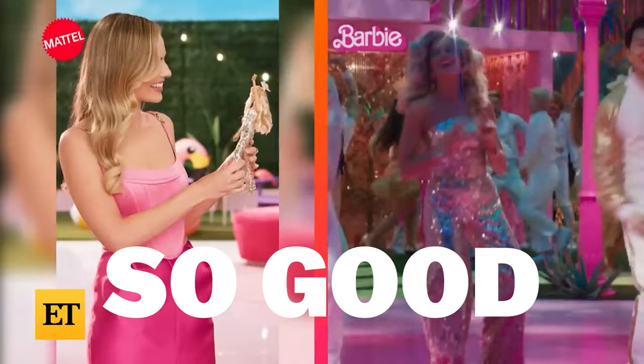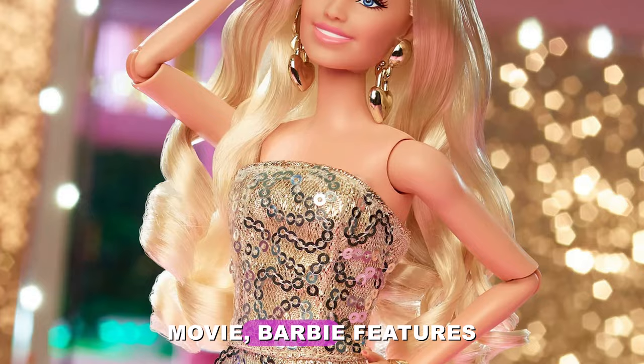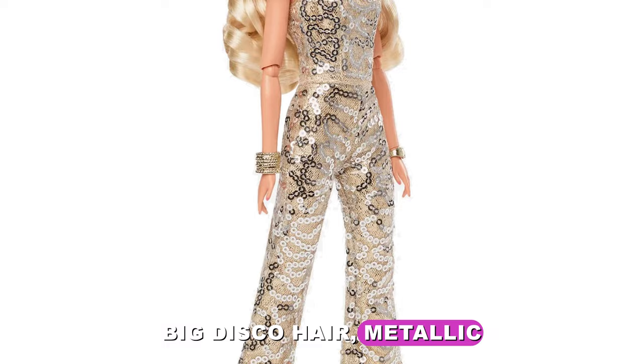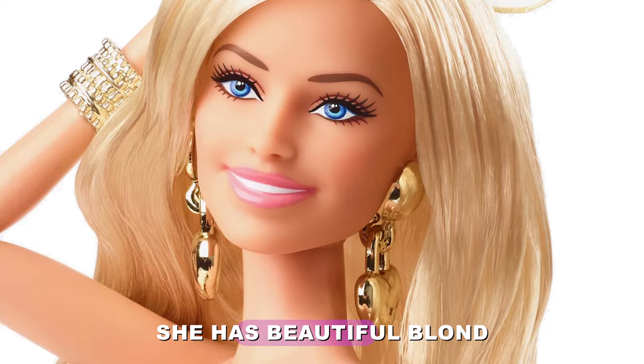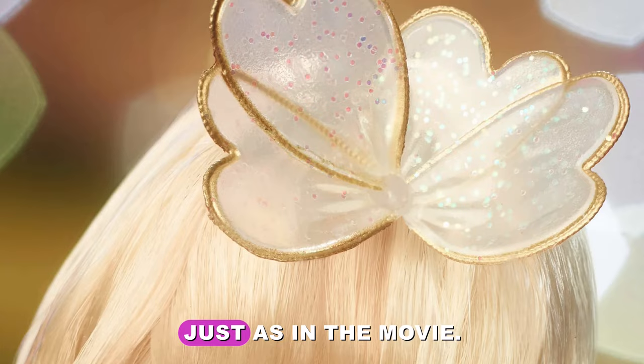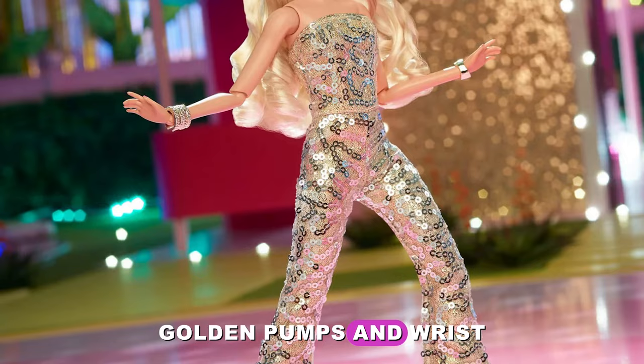This is so good! Retailing for $50, Barbie in gold disco jumpsuit sparkles from head to toe with a sequin disco jumpsuit. Based on Barbie's dance costume from the movie, she features a strapless golden jumpsuit with silvery sequins, big disco hair, metallic jewelry, and golden heels. She has beautiful blonde hair with glossy disco curls and a sheer hairpiece just as in the movie. Golden heart earrings, golden pumps, and wrist cuffs complete her look.